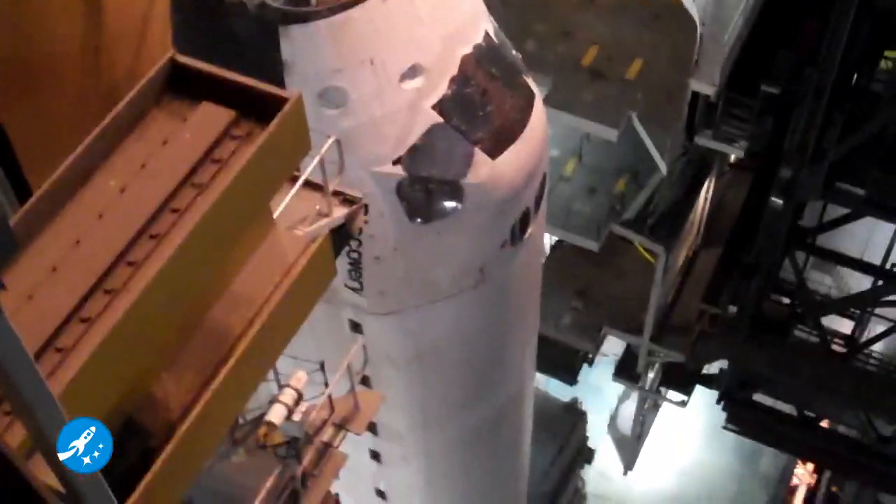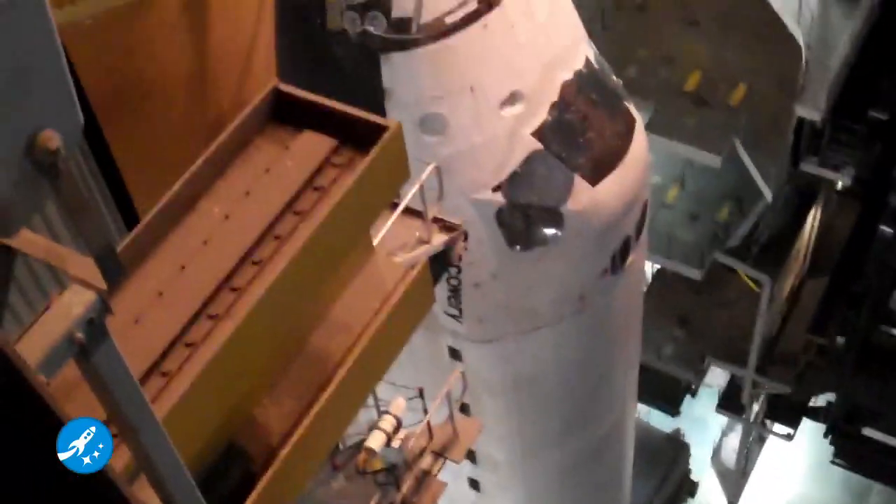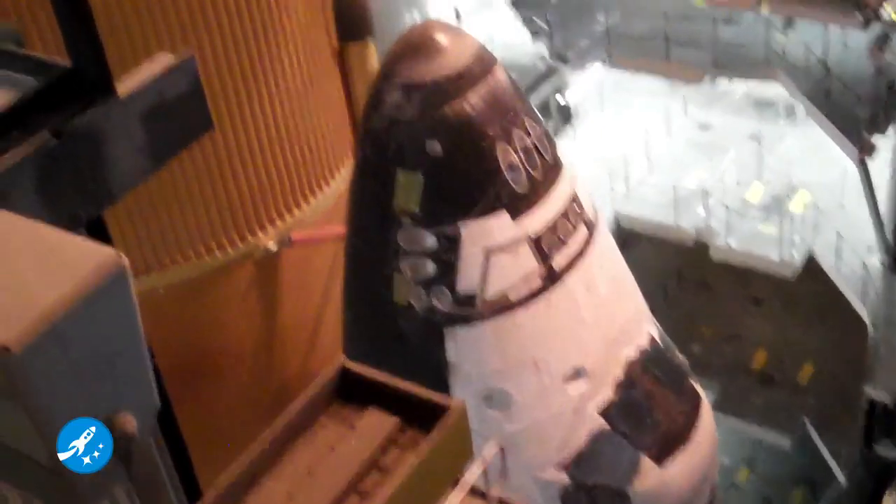We are currently on level 16, looking down the length of the full-stack Discovery. And as you can see, we're pretty close.